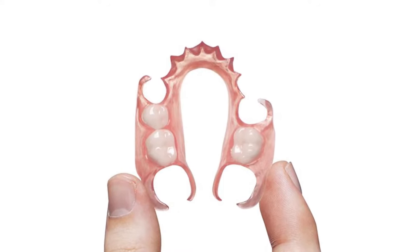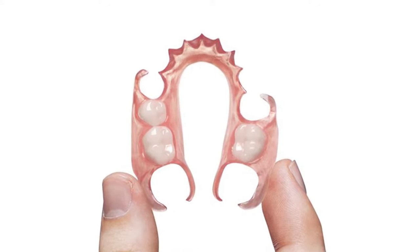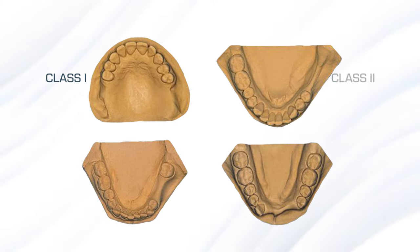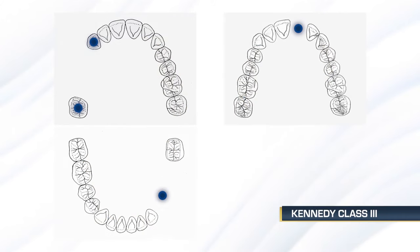Some of you have flexible removable partial dentures in your practice, and others of you don't. Why don't you? Of the Kennedy four classifications of removable partial dentures, one of them is ideal for flexible partials. That's a Kennedy class three — with teeth here and there and everywhere.